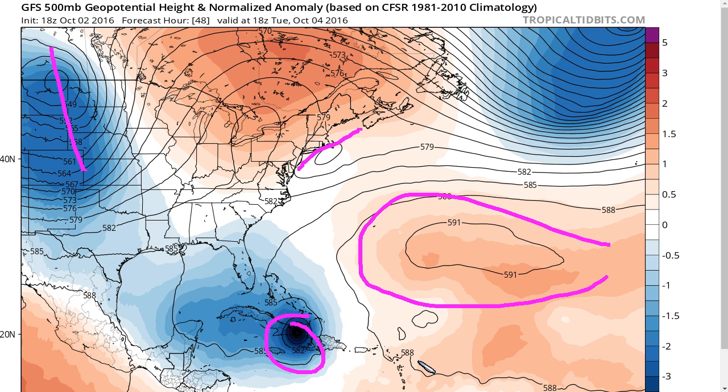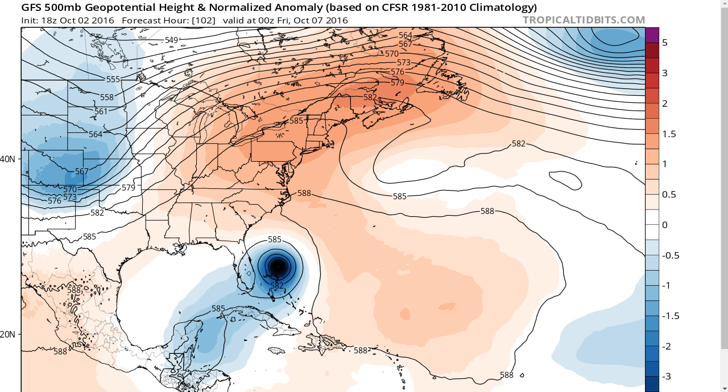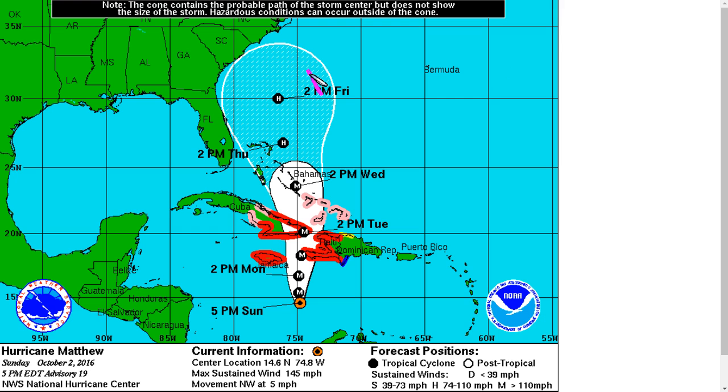The models have done very poorly so far with Matthew's forward speed — how fast it's moving north continues to change. The character of this plains trough continues to change. How fast will it break down the ridge? How fast will this trough leave? How fast and how much will this ridge build in? We're talking about a six-day forecast, and there is very low skill in predicting where Matthew will be in six days. So the Eastern United States should still keep an eye on this. The forecast consensus and the National Hurricane Center forecast continue to keep this offshore of the United States for the moment, but the cone of uncertainty is uncomfortably close.